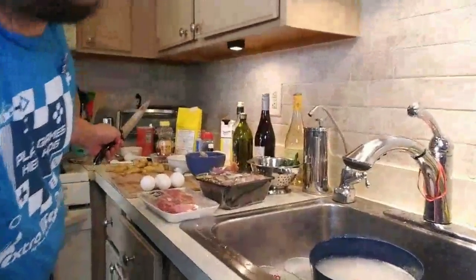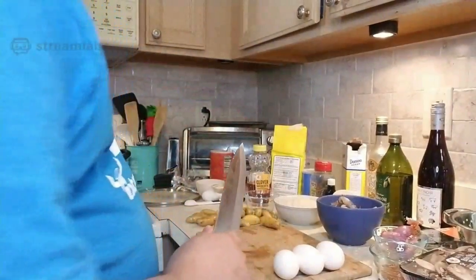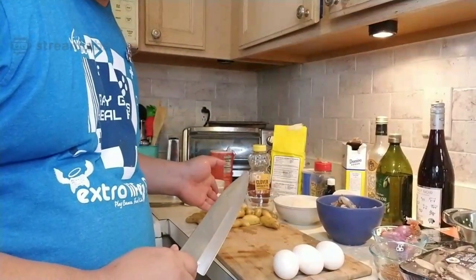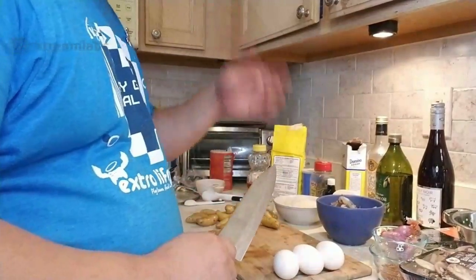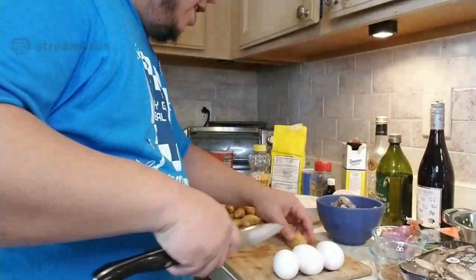I can smell the stock already. You've got to use those shrimp parts. When you're done using the shrimp shells for stock, I just put them in the soil for compost — no need to waste anything.